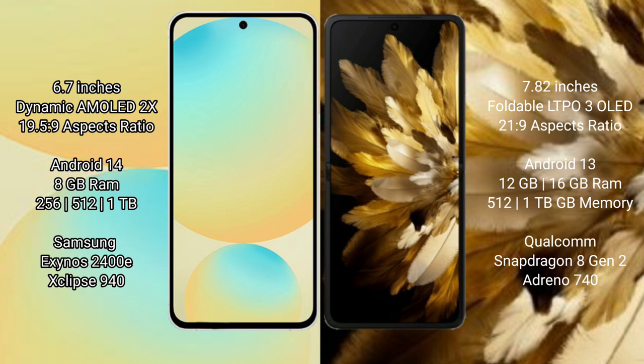The Samsung Galaxy S24 FE runs on the Android 14 operating system. The Oppo Find N3 runs on the Android 13 operating system.